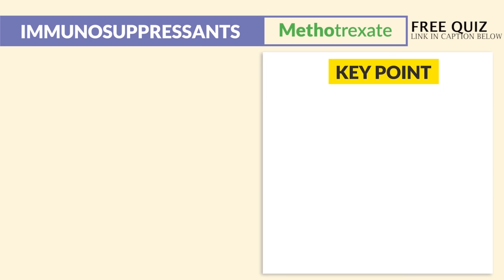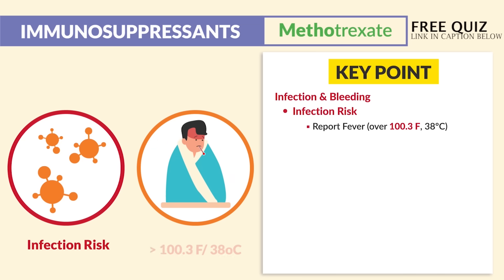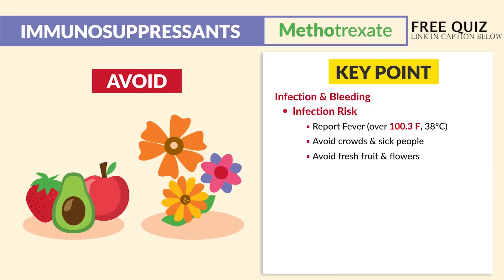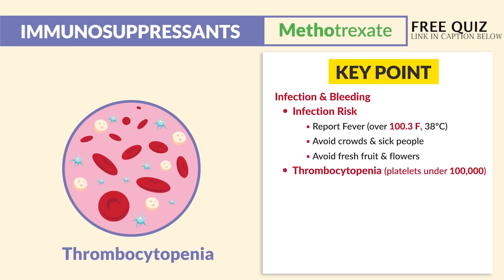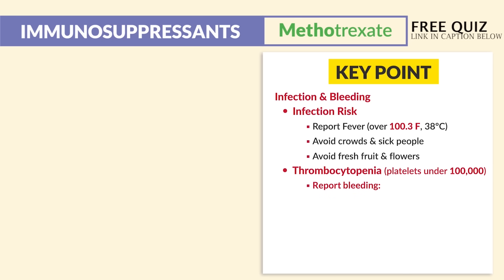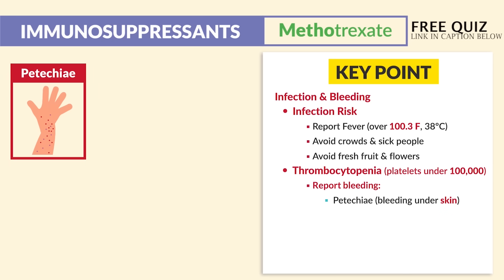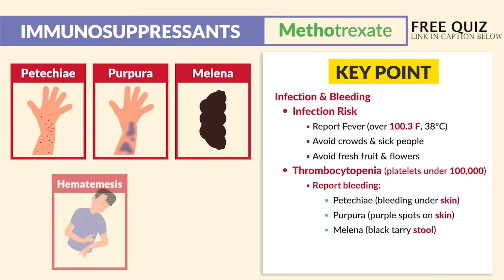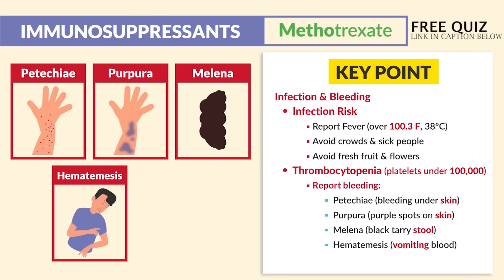The big key points for your exam come in terms of infection and bleeding risk. For infection: report fever over 100.3°F or 38°C, avoid crowds and sick people, and avoid fresh fruits as well as flowers. For thrombocytopenia — platelets under 100,000 — under 50 is very risky and under 150 is very iffy. Report bleeding signs: petechiae (bleeding under the skin), purpura (purple spots under the skin), melena (black tarry stool indicating a GI bleed), hematemesis (vomiting of blood), and bleeding gums.